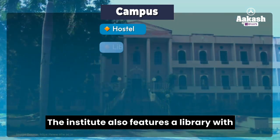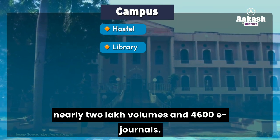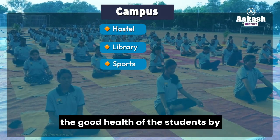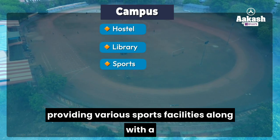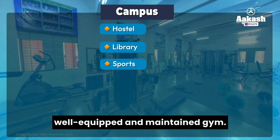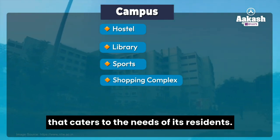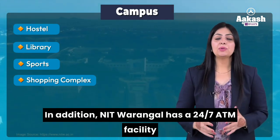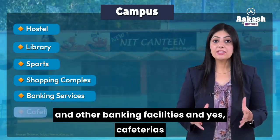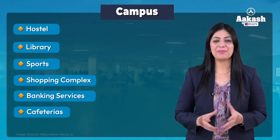The institute also features a library with nearly 2 lakh volumes and 4,600 e-journals. The institute takes extra initiative in maintaining the good health of students by providing various sports facilities along with a well-equipped and maintained gym. Moreover, the institute has its own shopping complex and a 24/7 ATM facility and other banking facilities, along with cafeterias serving delicious yet nutritious food to all students and faculty members.